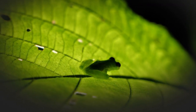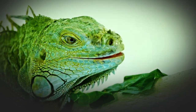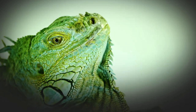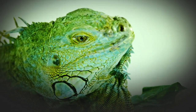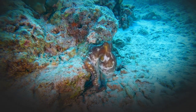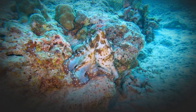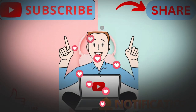In conclusion, animal camouflage is an incredible adaptation that has evolved over millions of years. It allows animals to blend in with their surroundings, either to avoid predators or to hunt prey. From chameleons to walking stick insects, there are countless examples of animals that use camouflage to stay hidden. So, the next time you're out in nature, keep an eye out for these incredible animals and their amazing abilities to blend in. Thanks for watching, and we'll see you in the next video.